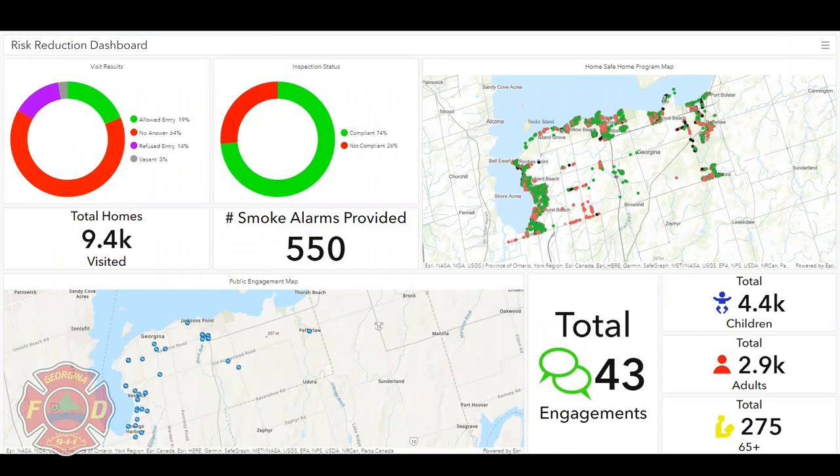Traditionally, the community risk assessment has been created as a paper document. Georgina Fire and Rescue Services has chosen to create a live data risk reduction portal. Data changes rapidly. This live portal enables us to have a proactive approach to ensuring we make more timely decisions and revisions to meet the community's needs.